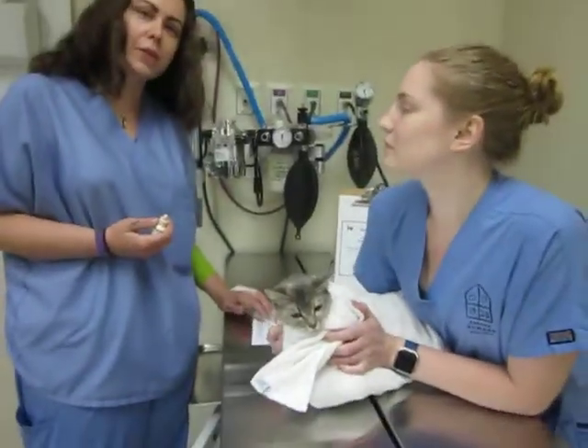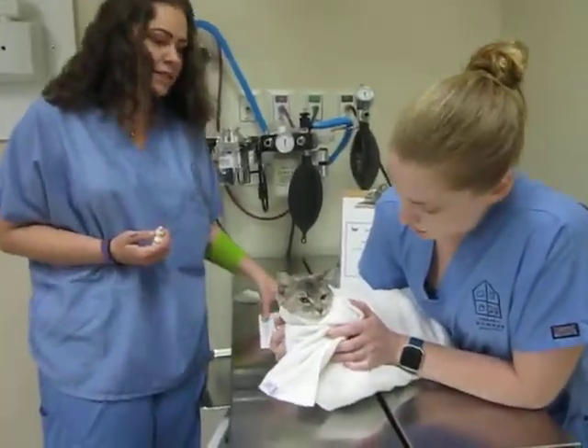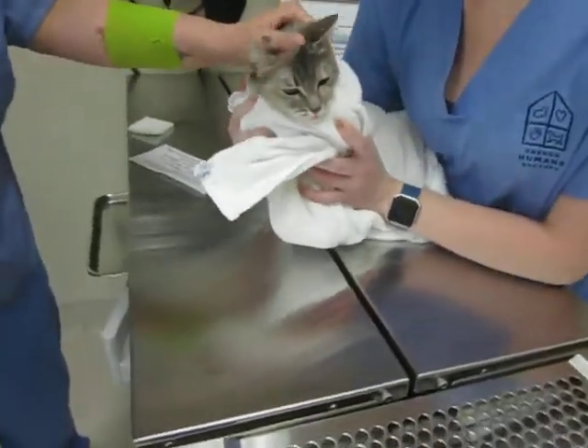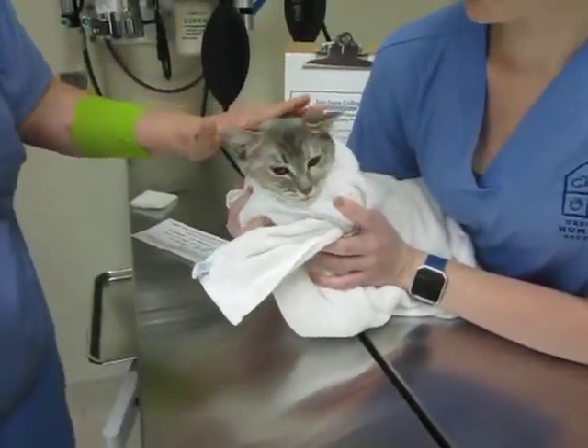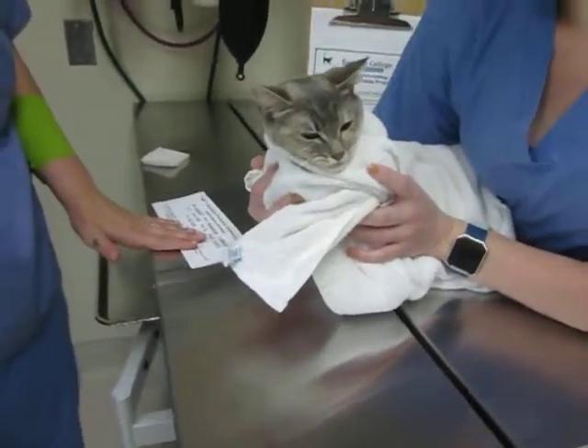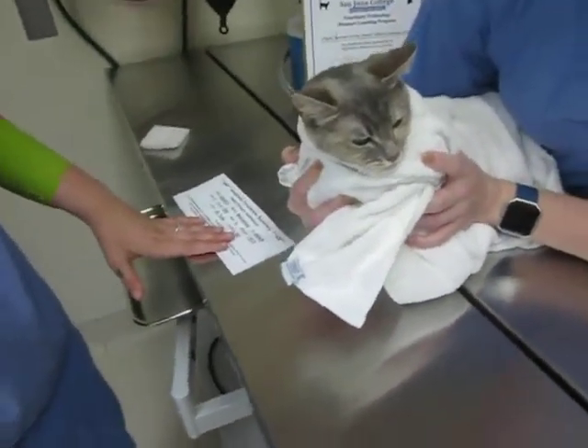This is task number 46: applying eye medication to a cat. This kitty is just finishing out a course of tobramycin, and she's going to get her last dose today. We do paperless records here, so I've just got a little camel card telling me who this is and what she's going to get.